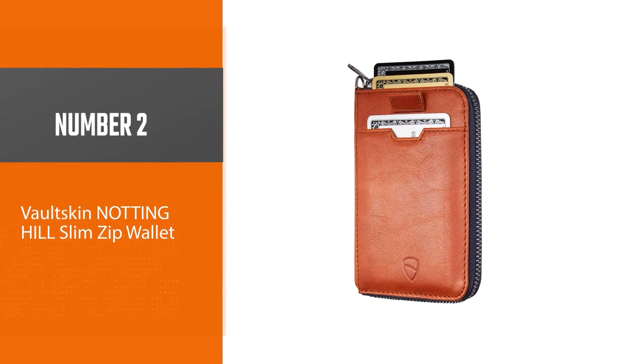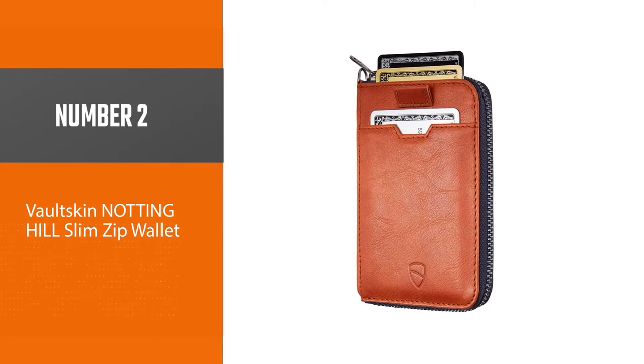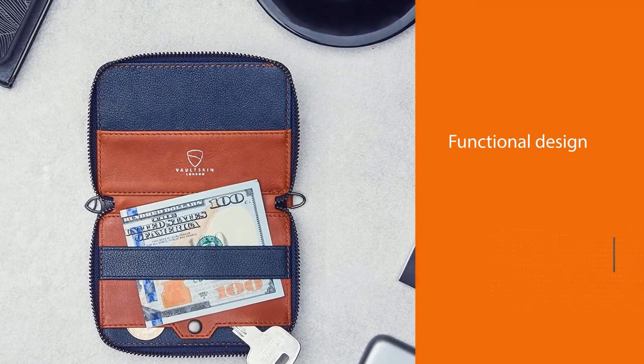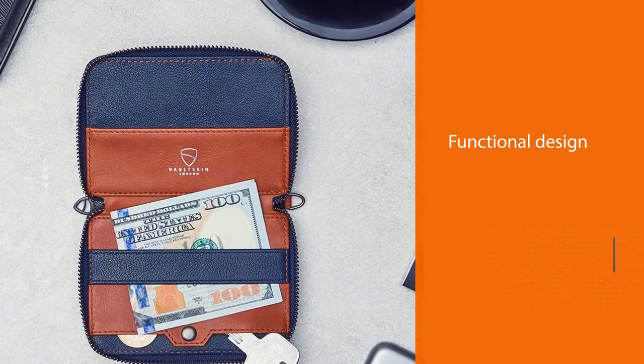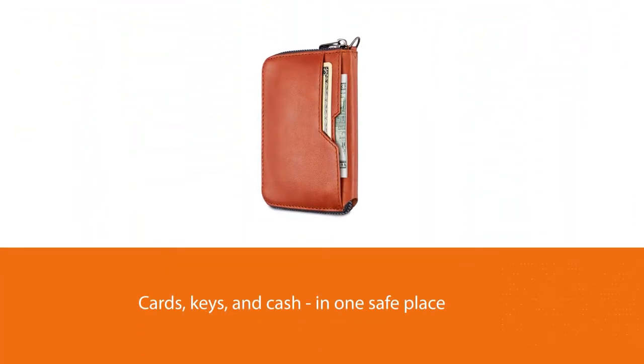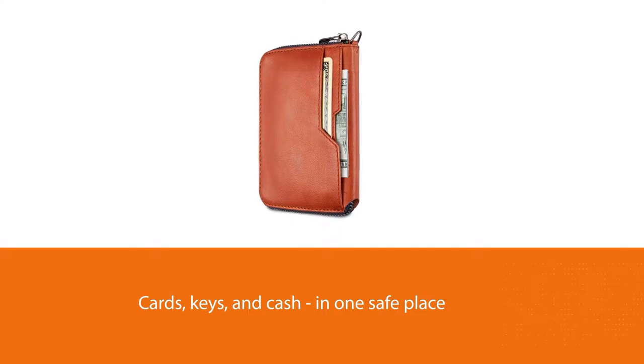Number two: Voltskin Nottinghill Slim Zip Wallet. Its innovative, functional design allows you to carry all your most important items — cards, keys, and cash — in one safe place. The front outside pocket and quick pull strap give you instant access to frequently used cards.